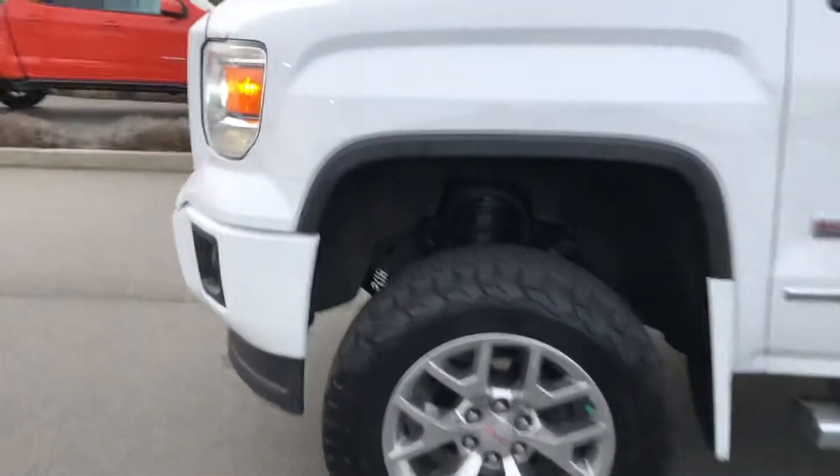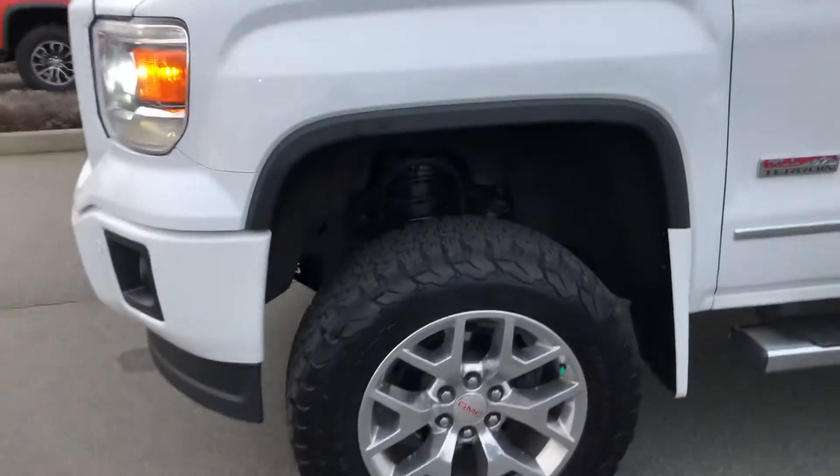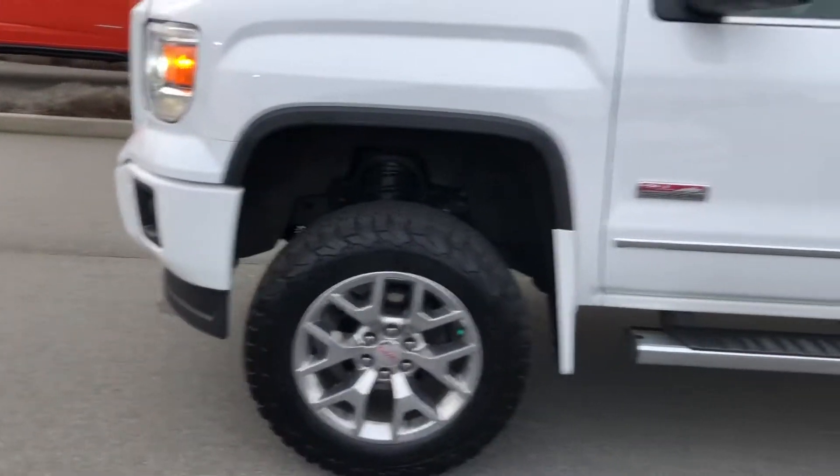These K02s aren't cheap either, and they've got plenty of tread left on them. They're a really good tire — they don't really give off any road noise, and they're good in the snow, good in the mud.